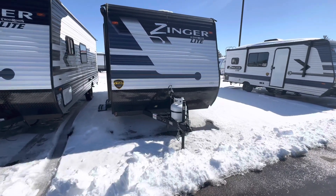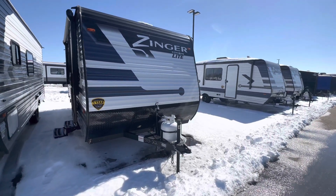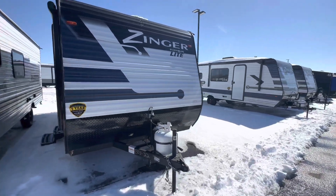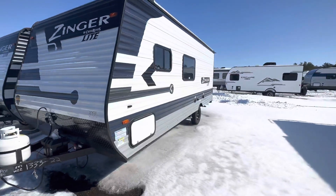Hi everyone, this is Cody with Pleasureland RV in Brainerd, Minnesota. This is our 2022 Crossroads Zinger Lite 18RK. This is a brand new unit — it is a holdover model.